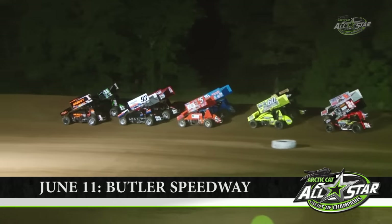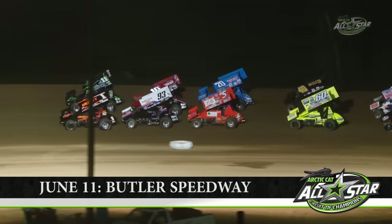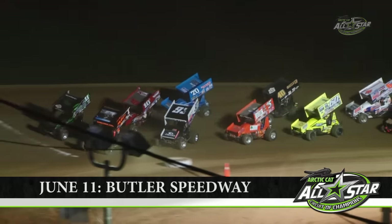Ladies and gentlemen, boys and girls, here at Butler Motor Speedway, it's showtime!